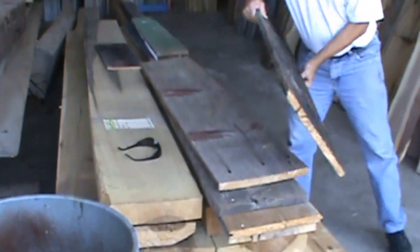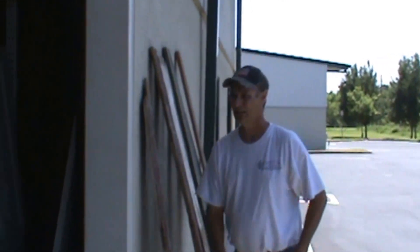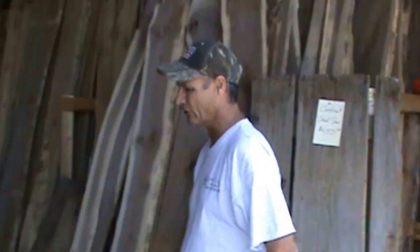Most of these are about an inch thick, but you do get some variances. Some of them may be like three quarters of an inch, and some of them may be an inch and a quarter, but most of them are right around an inch thick.